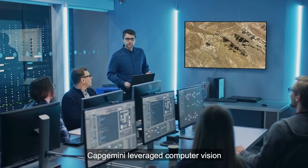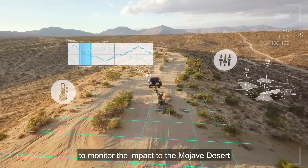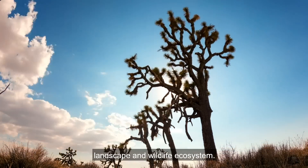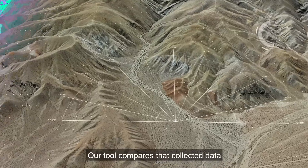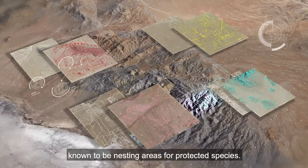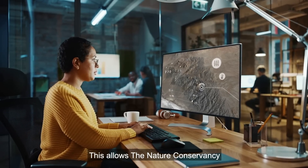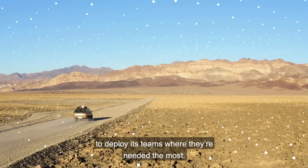Capgemini leveraged computer vision and machine learning technologies to monitor the impact to the Mojave Desert landscape and wildlife ecosystem. Their tool compares collected data to other information, such as locations known to be nesting areas for protected species, allowing The Nature Conservancy to deploy its teams where they're needed the most.